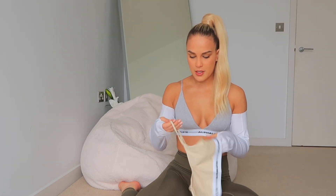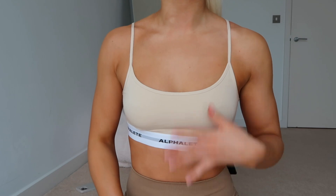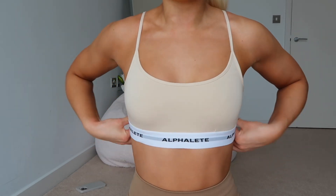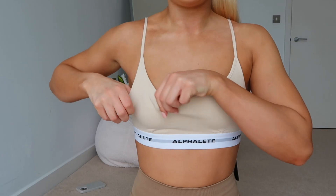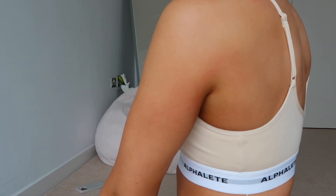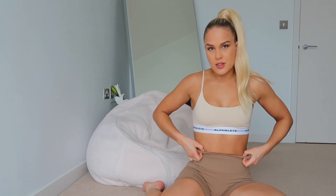I've just put on the Vanilla cami bralette and I actually prefer this one. It's a lot more supportive — it holds my boobs in place a lot more. I feel like I'd be more comfortable actually wearing this to the gym. It has really tiny straps at the back, which I like because often bras like this have quite chunky straps. I've paired it with the Chai shorts and they go together so well — perfect for summer.